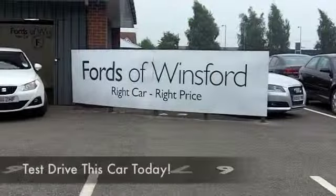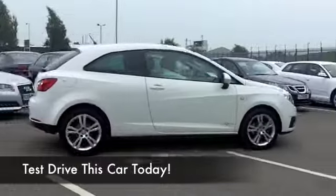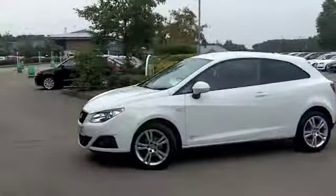I always think the Ibiza is a great looking car and it's very dynamic to drive. The 1.4 petrol engine will not disappoint — loves going through corners and very satisfying. In fact, this is also going to be very economical, which is good news.